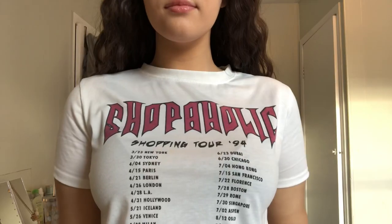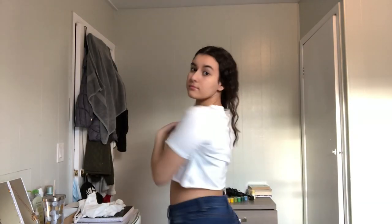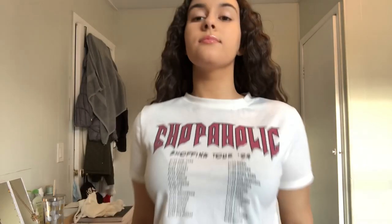It's a nice piece to have in your wardrobe. This next shirt is a t-shirt — it's pretty cropped. It says 'Shopaholic' and has a bunch of tour dates on it, like a band tee. It's just white, the back is plain, and it is a medium. I really like it — it's a really soft material.